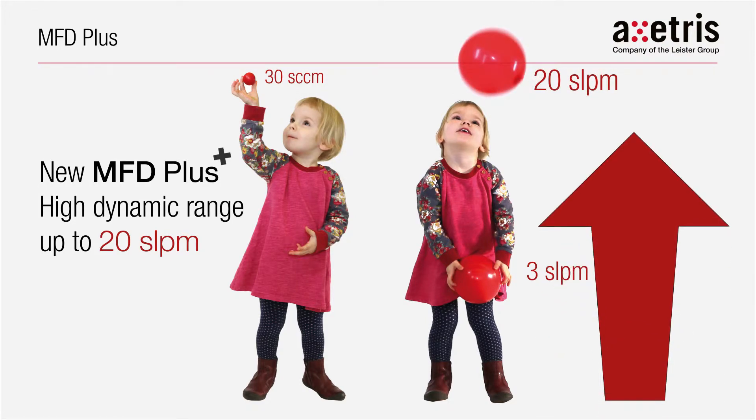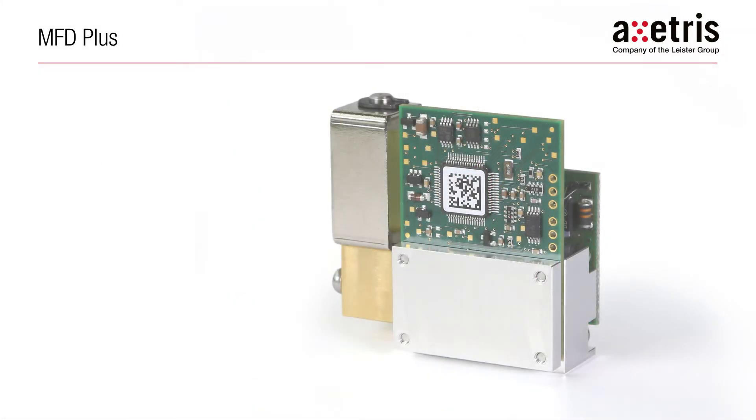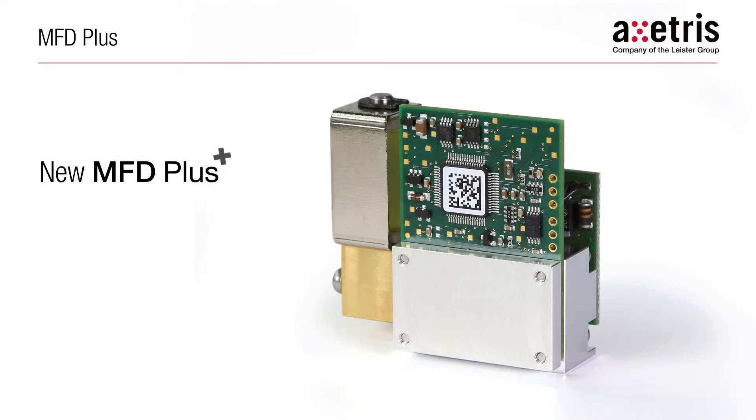Introducing the MFD Plus — taking the complexity out of instrument design for OEMs by providing an unmatched dynamic range of up to 15 standard liters per minute, excellent mass flow control, repeatability, and miniature size. ExCetrus: your OEM partner for high-performance gas flow control. Thank you.